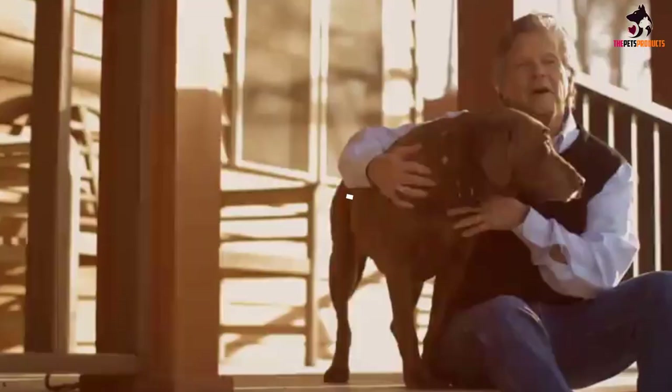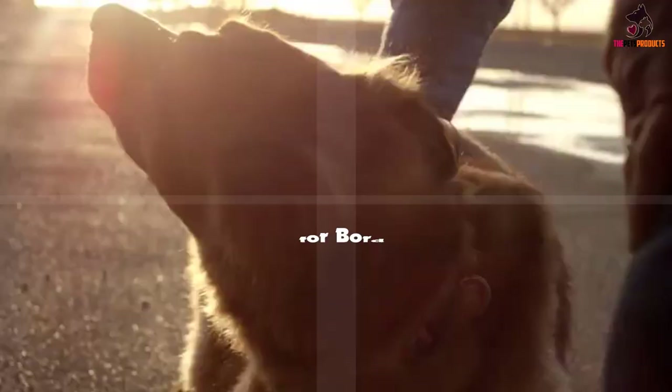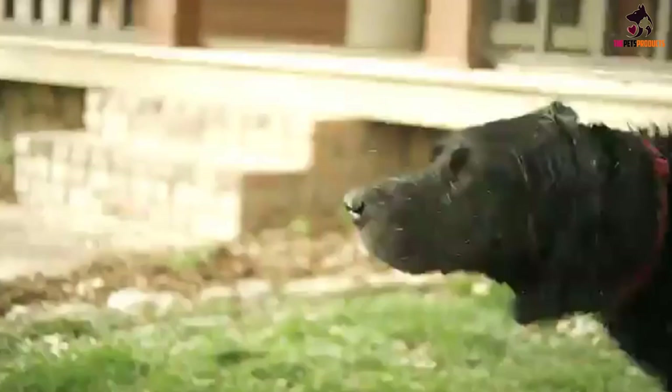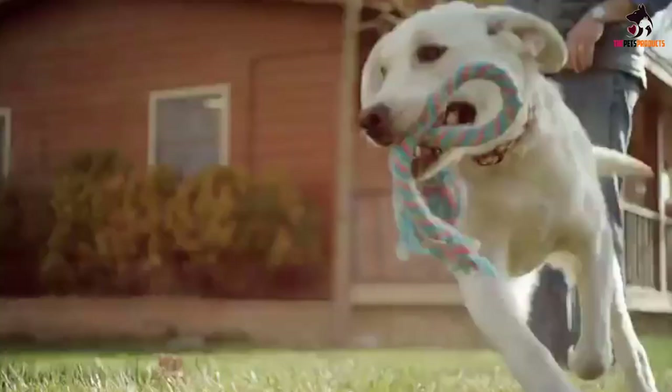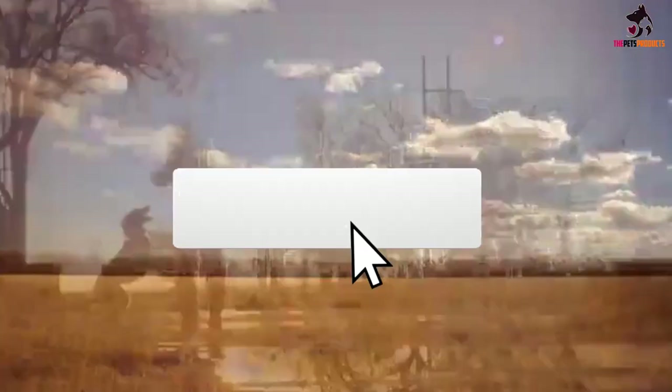Hey guys, in this video we're going to be checking out the top 5 best dog food for border collies available on the market for their true quality. I made this list based on my personal opinion and hours of research, and have listed them based on popularity, quality, price, durability, user opinions, and more. If you want to see more information and the updated price, you can check out the description below, and also make sure to subscribe for more reviews.